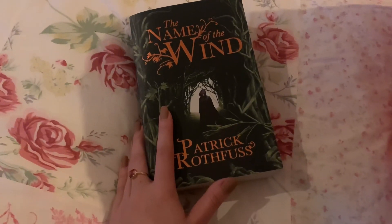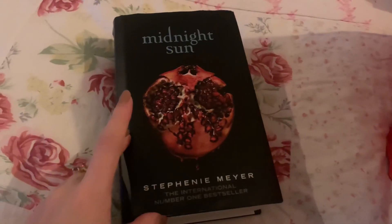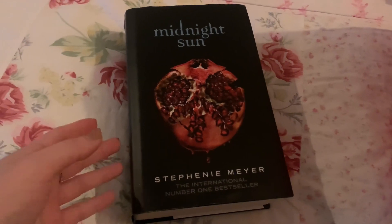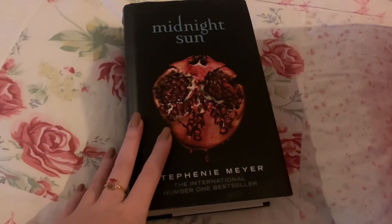This next book I didn't think was very good at all — Midnight Sun by Stephanie Meyer. I just don't need it on my shelves. I bought it, I read it, and I'm glad I did, but I didn't really like it, so I'm going to donate that as well.